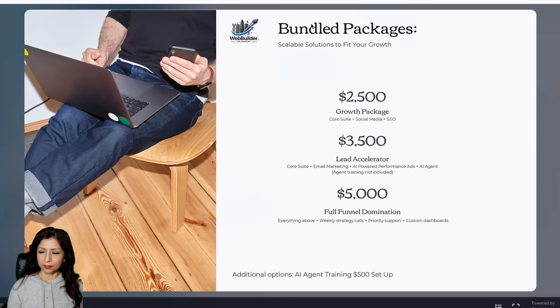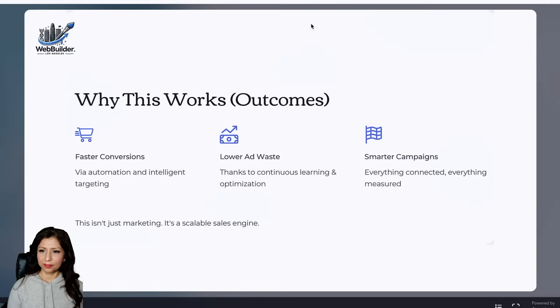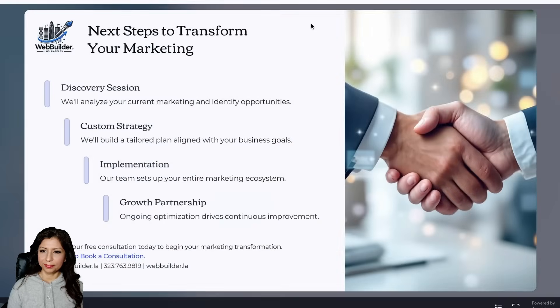Our Full Funnel Domination package at $5,000 includes everything above plus weekly strategy calls, priority support, and custom dashboards. AI agent training is available for a $500 setup fee. This works because it delivers faster conversions through automation and intelligent targeting, lowers ad waste by continuously learning and optimizing, and everything is connected and measured — making your campaigns smarter. This isn't just marketing, it's a scalable sales engine.